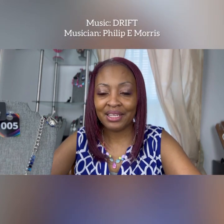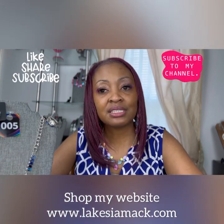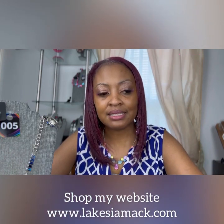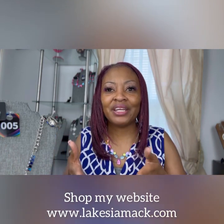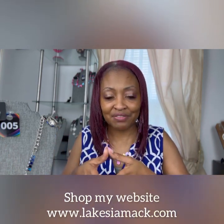Hi guys, Lakeisha McKinnon here and I am an independent representative with Paparazzi Accessories, and I am here to take you on a deep dive into July's Fashion Fix.